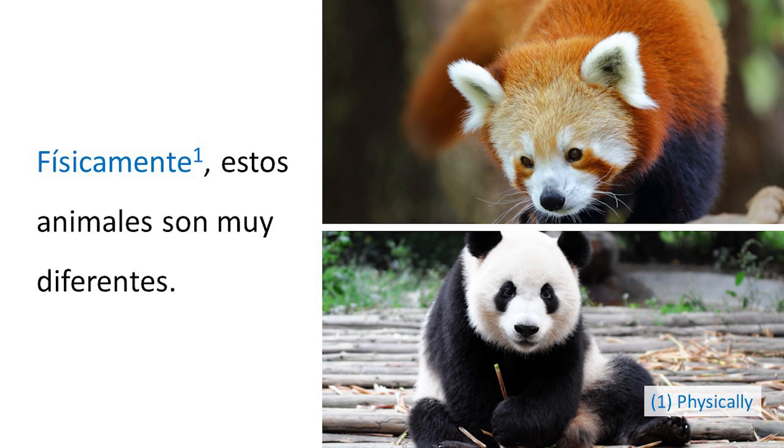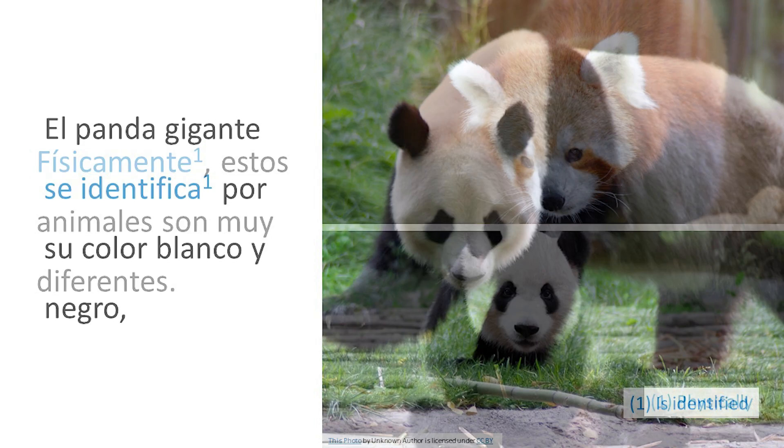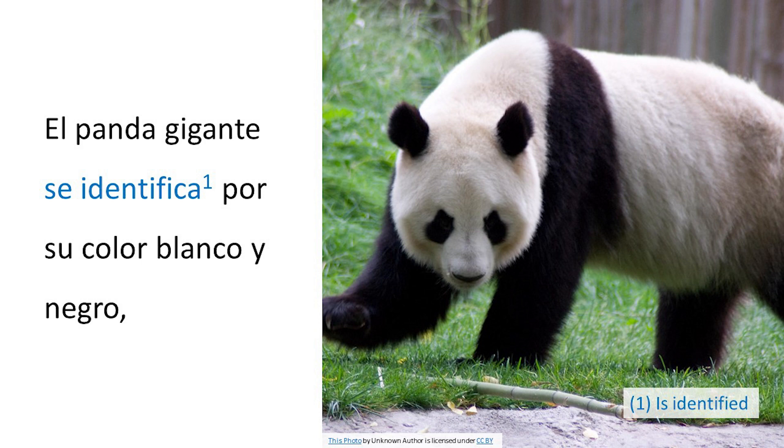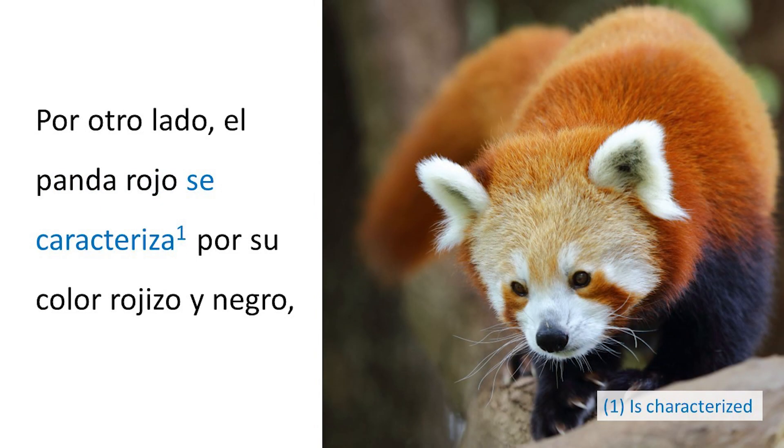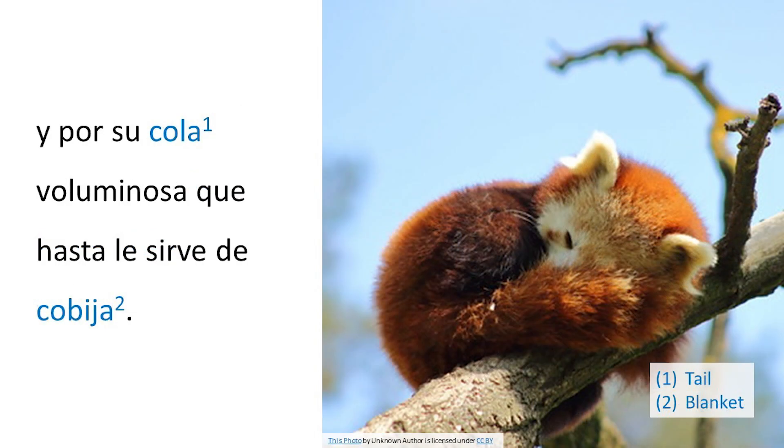Físicamente, estos animales son muy diferentes. El panda gigante se identifica por su color blanco y negro y por los inigualables aros negros alrededor de sus ojos. Por otro lado, el panda rojo se caracteriza por su color rojizo y negro y por su cola voluminosa que hasta le sirve de cobija.